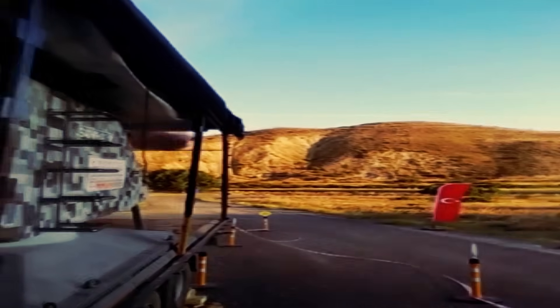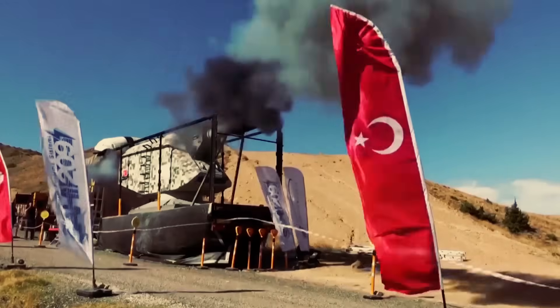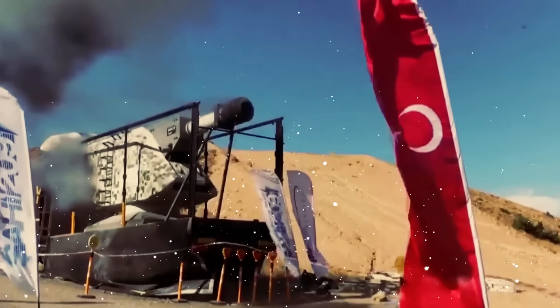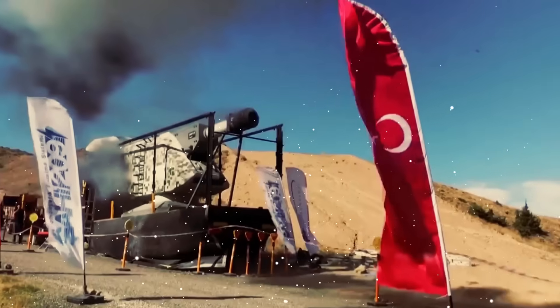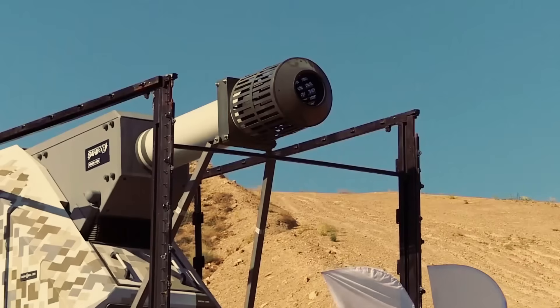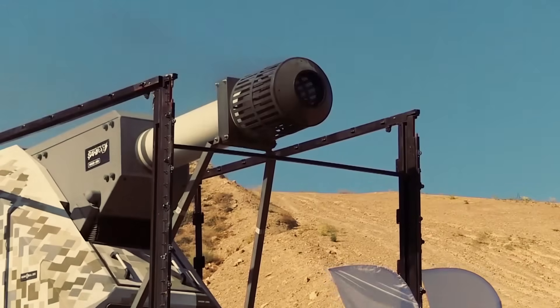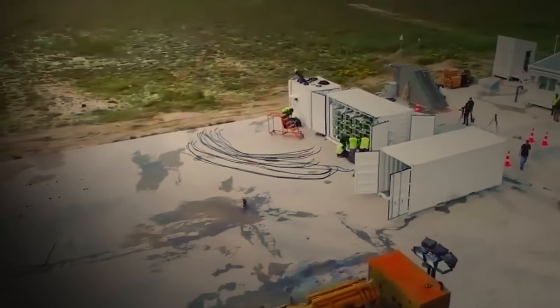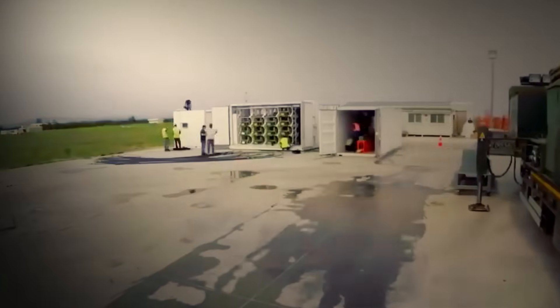The electromagnetic railgun represents a revolutionary leap in weapon technology, offering unmatched speed and range without the need for traditional propellants. While it holds great promise for military applications, overcoming its technical challenges is essential for widespread use.